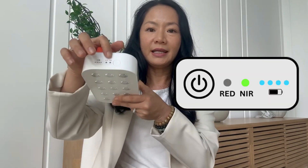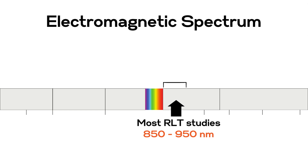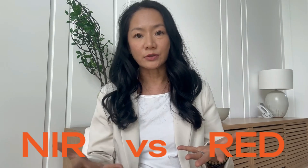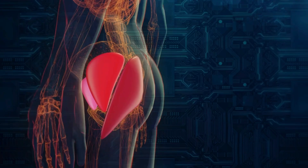Moving on to the second wavelength we like, which is near-infrared. Near-infrared light makes up the whole section of the light spectrum between 700 to 1400 nanometers, with most studies using 850 to 950 nanometers. The biggest difference is that near-infrared light can penetrate deeper and may reach 3 to 10 millimeters into the skin. So if you need to target something deep like joints or muscles, near-infrared is the best light to use.